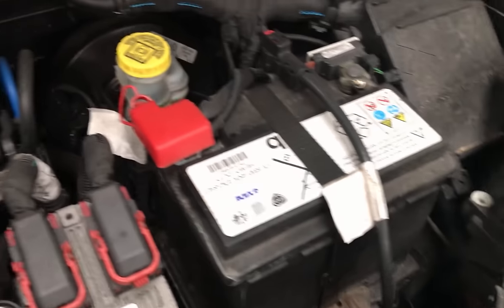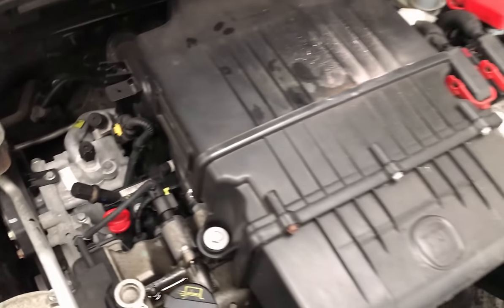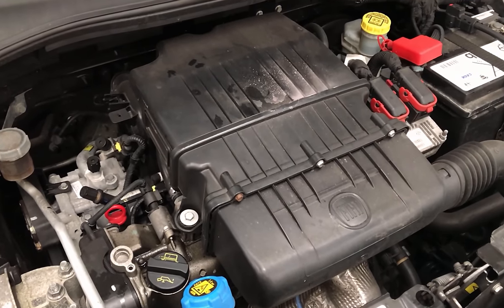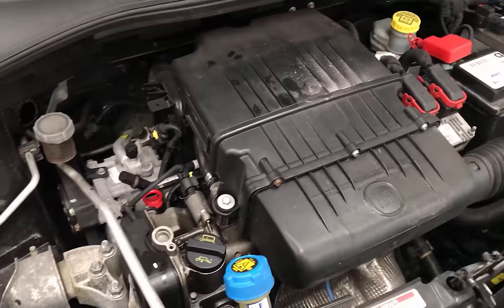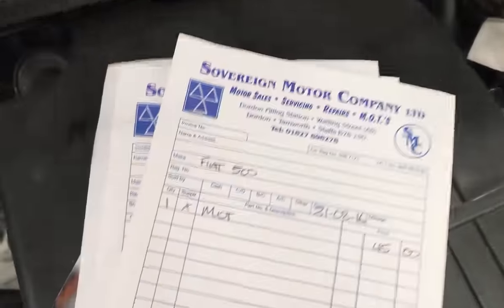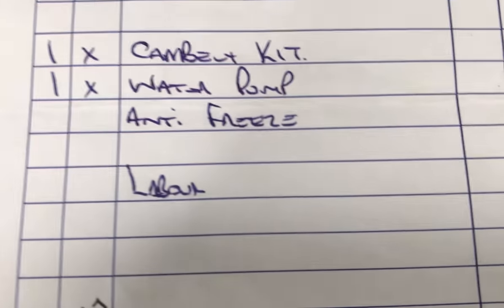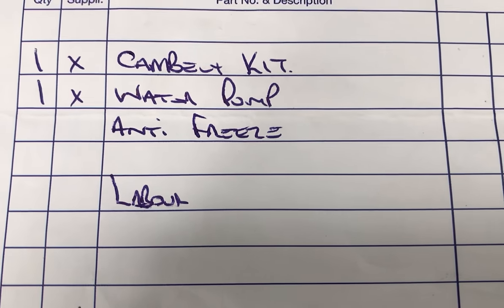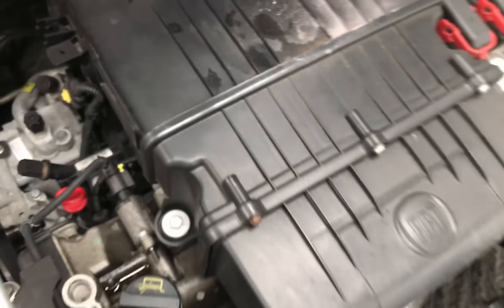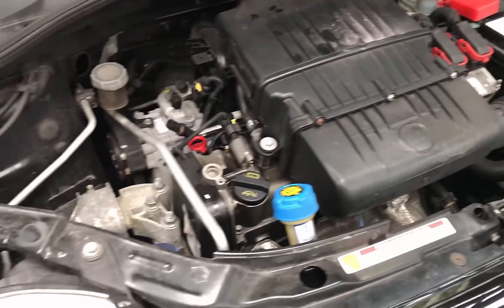It's really important, as well as the interior, to make sure you clean the engine bay as well. It's a little bit dirty but if you clean it, it's going to show the potential purchaser that you really cared for the car. Look for the paperwork — and as a bonus for this one, it's even had the cam belt kit and water pump done already. That shows the car has been looked after.